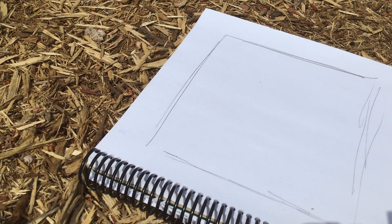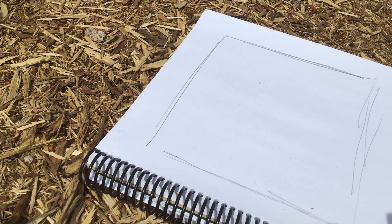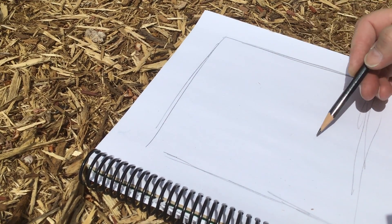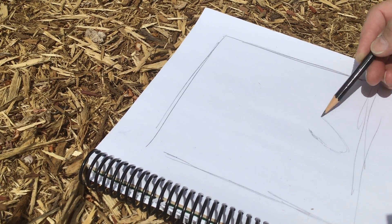When I zoom in to look up close at something, I start with one point. I could start anywhere but I always like to just decide, okay this is where I'm gonna start. This leaf right here — I'm not gonna do any really big details.